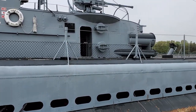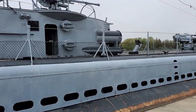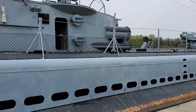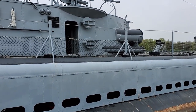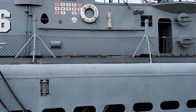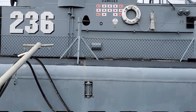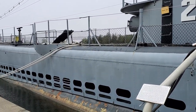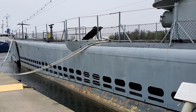These boats could stay submerged for about two days continuously, though they would never want to do that willingly, because they always want to recharge their batteries and get fresh air. So although they can stay down for two days straight, that's not something they'd do willy-nilly.